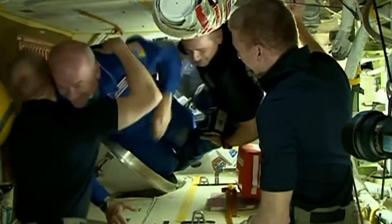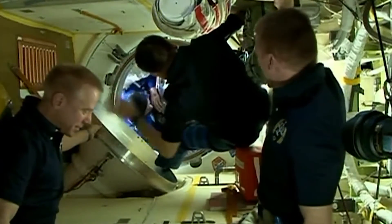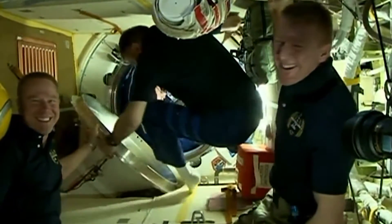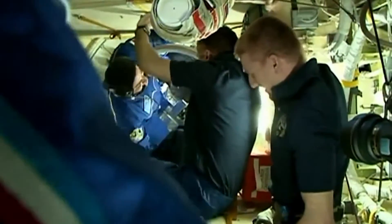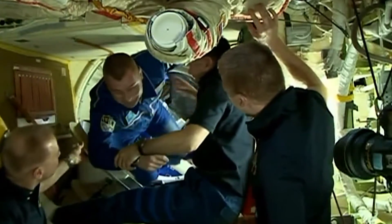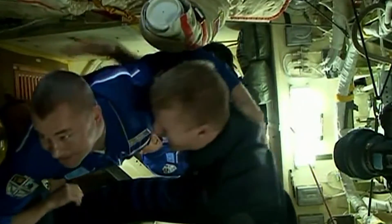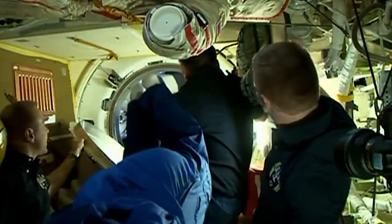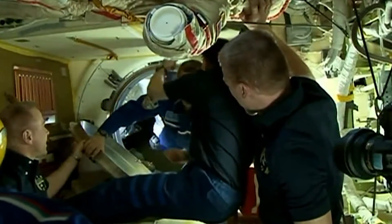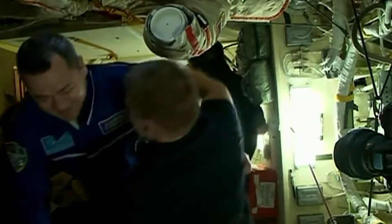First through the door is NASA astronaut Jeff Williams. This is going to be his third long-duration stay on board the station. Next through the door is first-time space station flyer Aleksey Ovchinen, getting his first taste of microgravity and his first look at life on board the International Space Station. And the third and final crew member through the hatch is Oleg Skripochka. Expedition 47 officially back up to six full crew members.